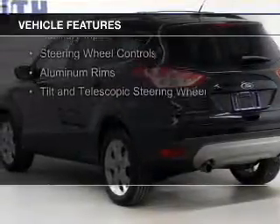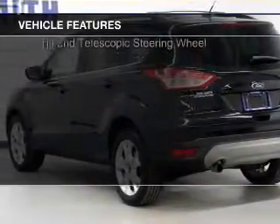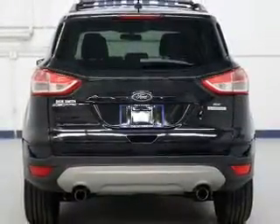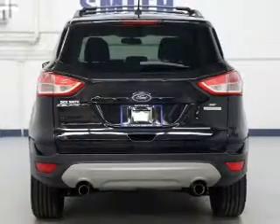Sirius XM satellite radio, digital audio input, and auxiliary input, steering wheel controls, aluminum rims, and a tilt and telescopic steering wheel.